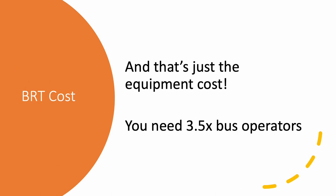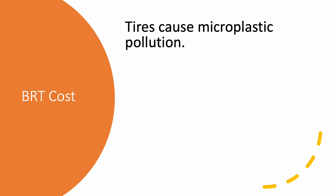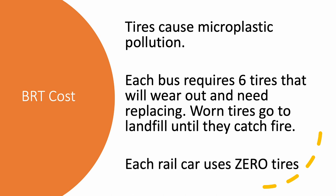And that's just for the initial purchasing costs. Over fifty years, you're going to need to pay for three and a half times as many bus operators as rail operators. At a time when there is a critical shortage of operators altogether, where are you going to find all the bus operators? And then there's tires — tires release microplastics into the environment. Each bus requires six tires that will wear out and need replacing. The worn tires will simply go to landfill. Rail cars use zero tires — zero microplastic pollution.